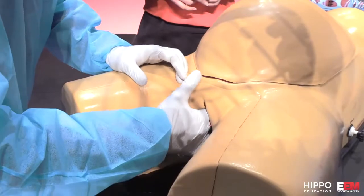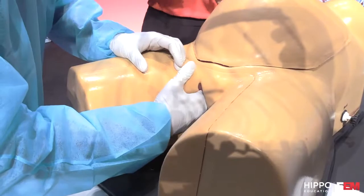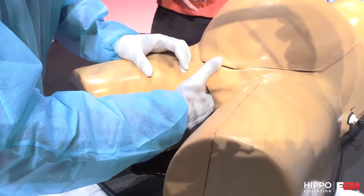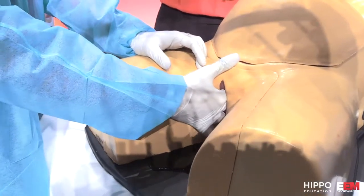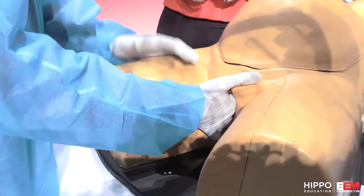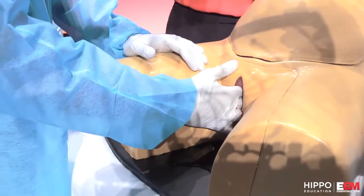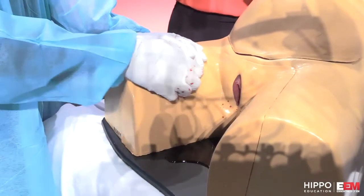I don't feel any laceration — still a lot of blood coming though. Next, you're going to check the cervix for laceration. If it was a precipitous delivery or if she pushed past an incompletely dilated cervix, that's where the problem's going to be. I'm not feeling anything there either, but I think the blood's coming out of the cervix. So we're talking about uterine atony — that's responsible for about 80% of the bleeding in postpartum hemorrhage.